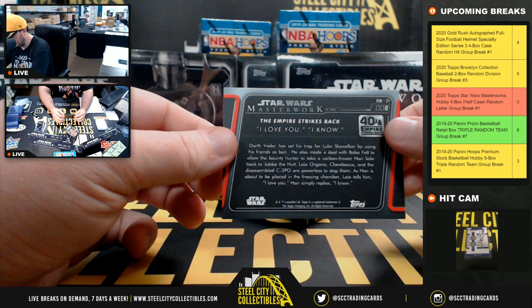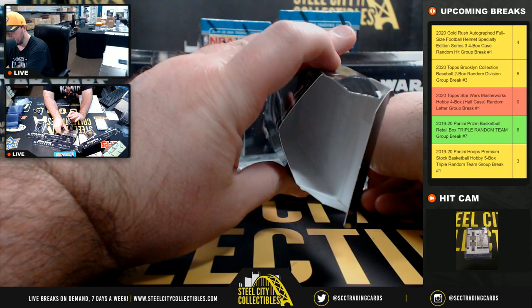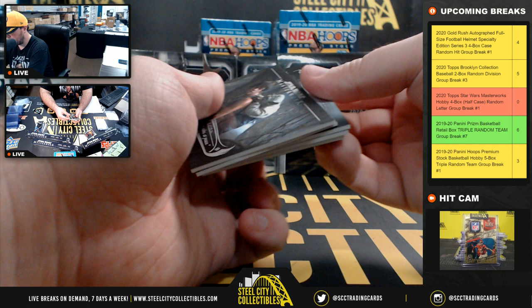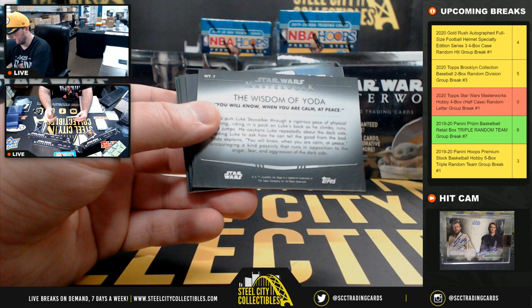That card doesn't say Han Solo on it, and Princess Leia is also on there — there's a whole insert of these, so we're gonna randomize those off rather than picking and choosing. Same goes for this one with multiple people on it. 'You will know when you are calm, at peace.' That one actually does say Yoda — that's a Yoda set, so those all go to Y.